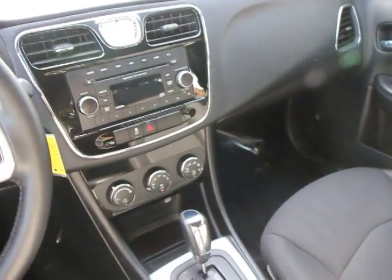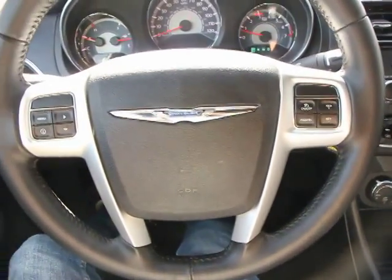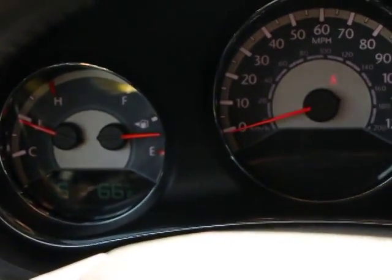This vehicle is Carfax certified one owner and qualifies for the Carfax buy-back guarantee. This isn't just a vehicle, it's an experience. So stop in for a test drive today.